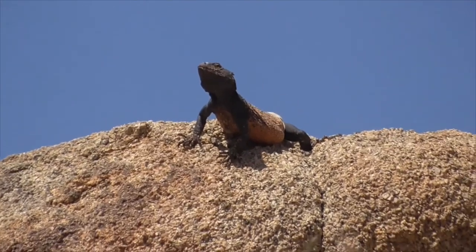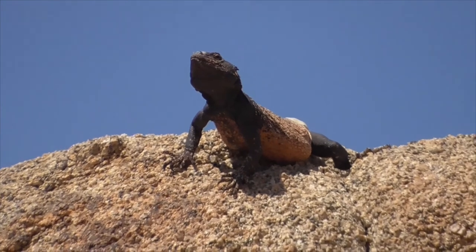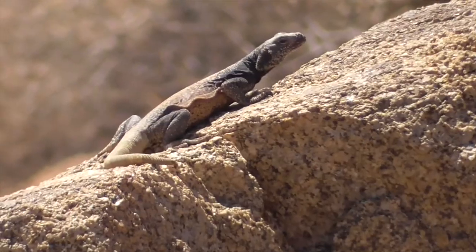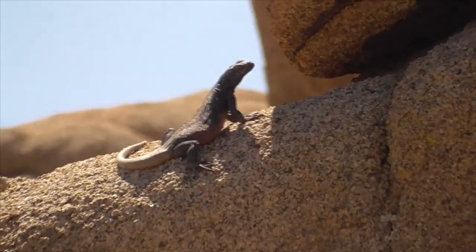During mating season, we see different colors and lots of aggressive territorial and courtship rituals, like push-ups and gaping mouths. These guys are most active at temperatures above 102 degrees Fahrenheit, and they typically live for about 15 years in the wild.